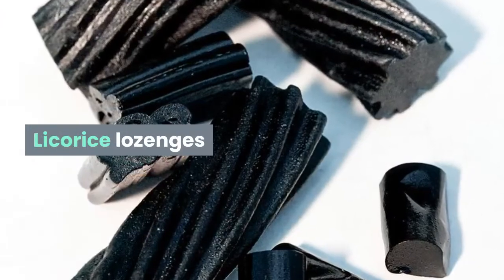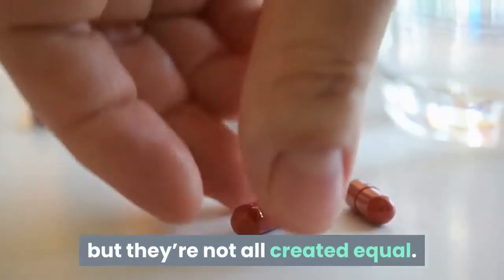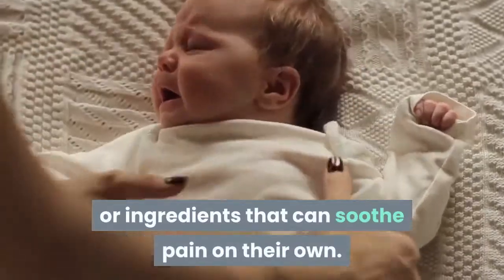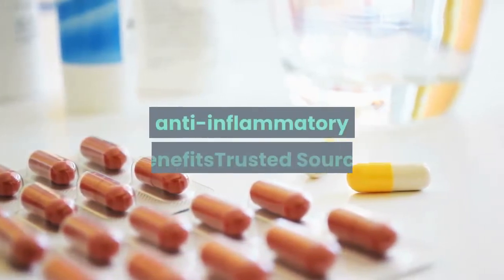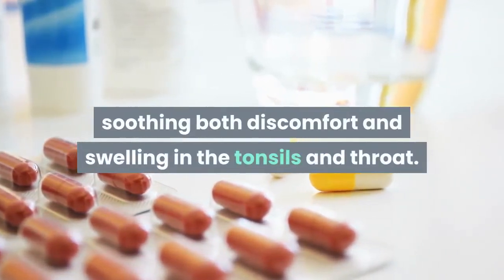Licorice lozenges: lozenges can help to soothe the throat, but they're not all created equal. Some lozenges will contain ingredients with natural anti-inflammatory properties, or ingredients that can soothe pain on their own. Lozenges containing licorice as an ingredient can have strong anti-inflammatory benefits, soothing both discomfort and swelling in the tonsils and throat.